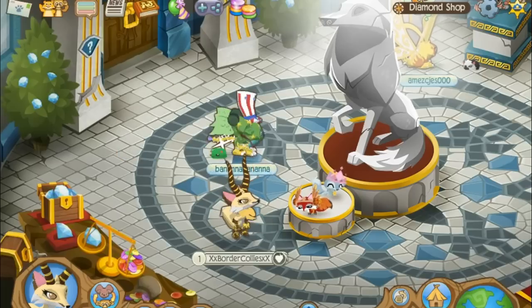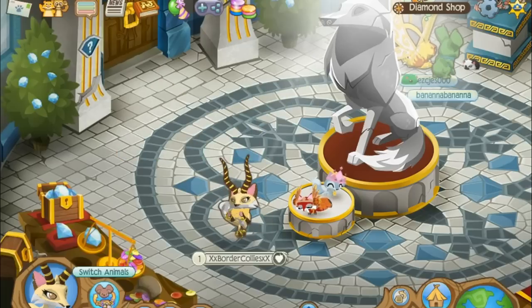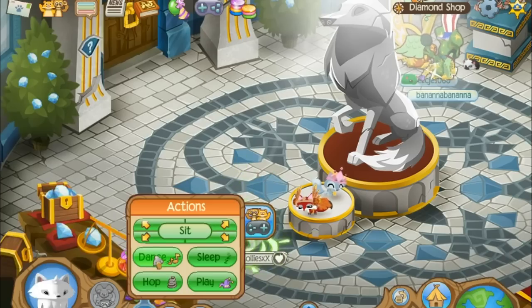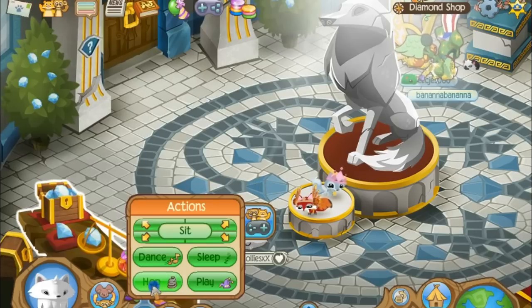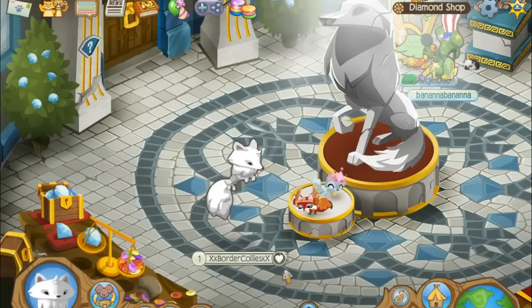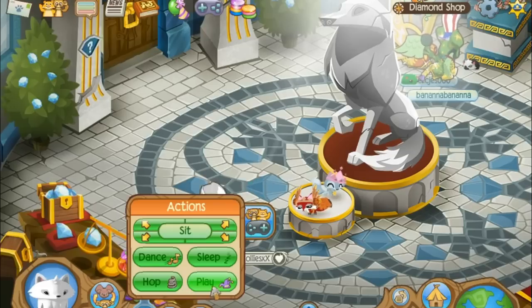It kind of does the same arm movements as other animals, I think. The sleep animation is cute too. Oh, the hop is really cute but it's kind of similar to the fox again.